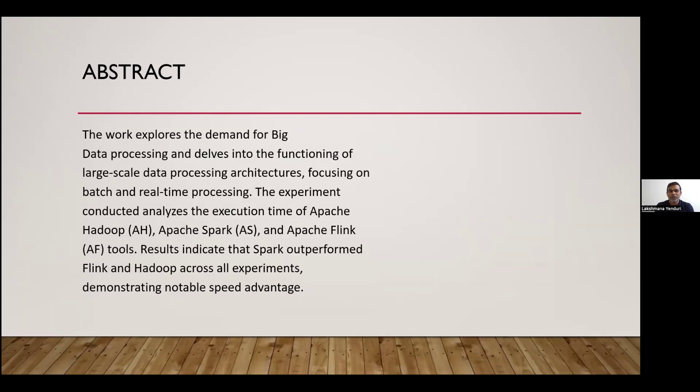Moving into the paper — starting with an abstract. Today, big data technologies are widely used in the industry. I started doing research into big data tools. This paper is about an experiment I conducted taking three big data tools: Hadoop, Spark, and Flink. I'm going to share the results of my research work, which is a performance analysis of all three tools.